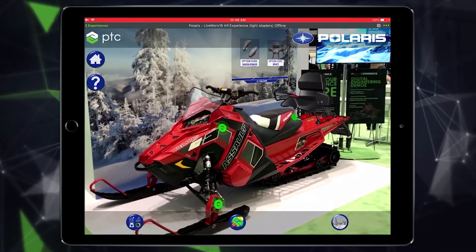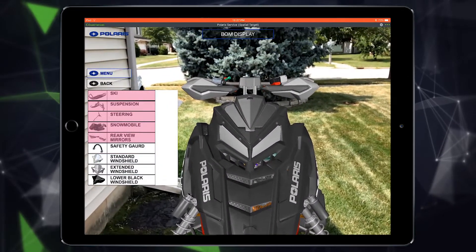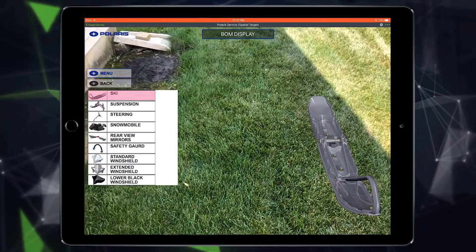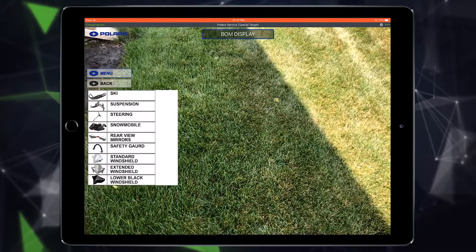AR design review capabilities also allow designers to review and evaluate specific product features virtually before taking that product to market, saving companies on modeling and production-related costs.